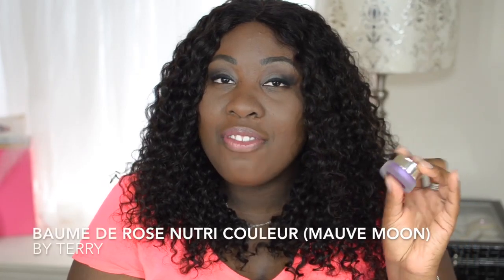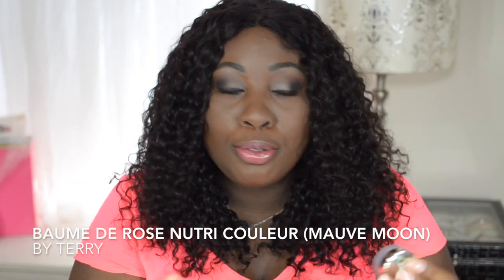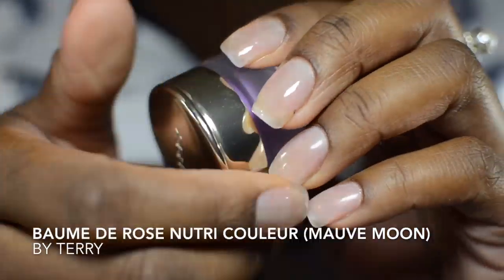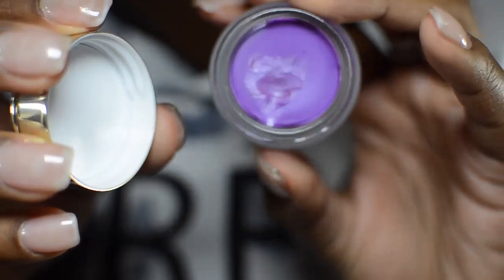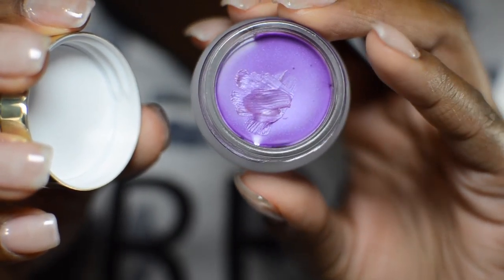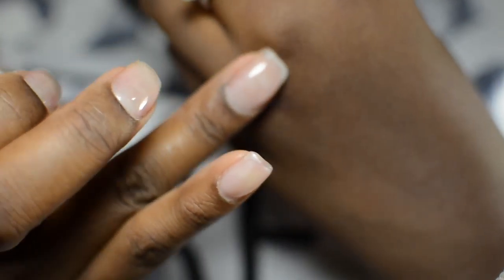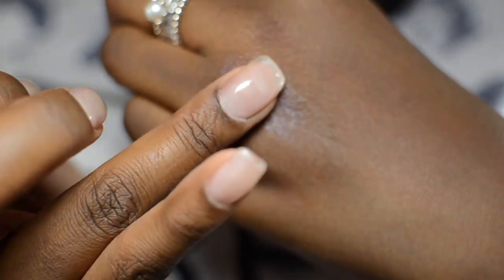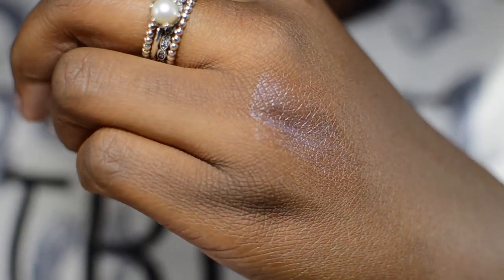The next product I have is the By Terry Balm de Rose. This is in number eight, which is Mauve Moon, and it's this really pretty purple color. It's very sheer, so by itself it doesn't really look like anything on me, but if I put it on top of another color or lipstick it gives it a really nice purple tint.